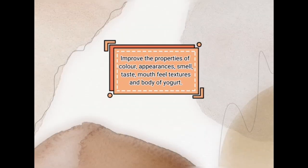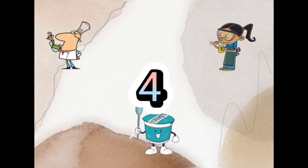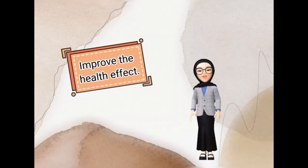Combining milk and yogurt improves the properties of color, appearance, smell, taste, mouthfeel, texture, and body of yogurt. It also produces high unsaturated fatty acid levels and low saturated fatty acid levels, and improves the health effect.